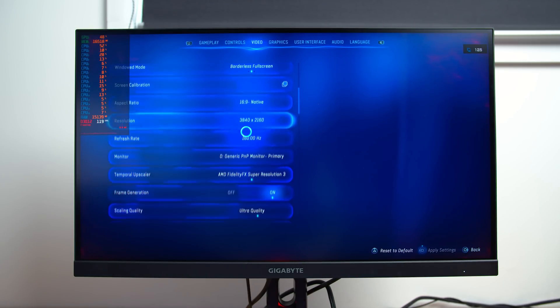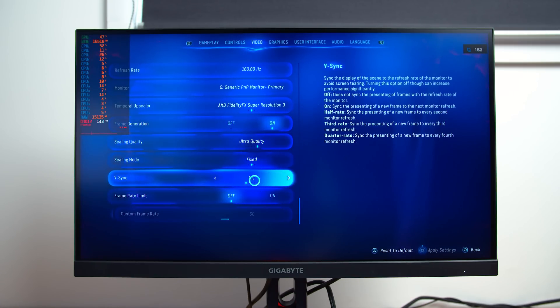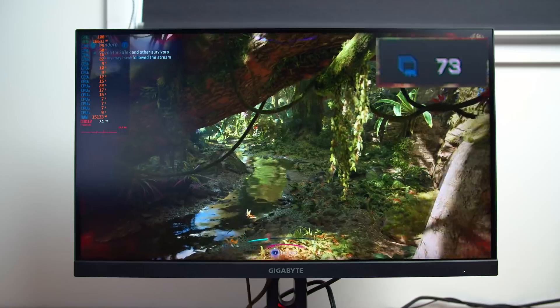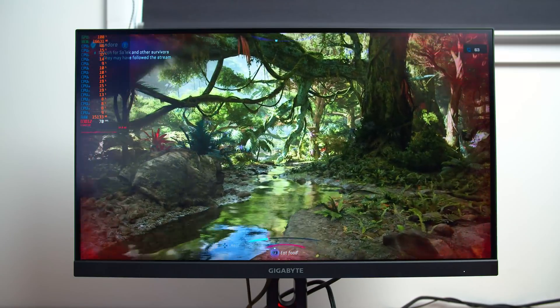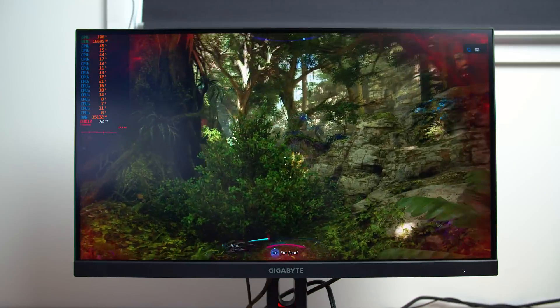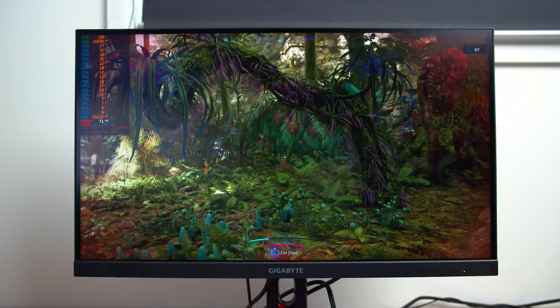This means that when actually playing the game, FSR3 frame generation does deliver a notable improvement to smoothness and actually plays quite nicely. The refresh rate readout built into many monitors confirms this — the refresh rate is varying in line with the changes to frame rate. In FSR3's launch titles, this refresh counter was frequently fluctuating between the max refresh of the monitor and a lower refresh, indicative of poor pacing. Not an issue anymore.